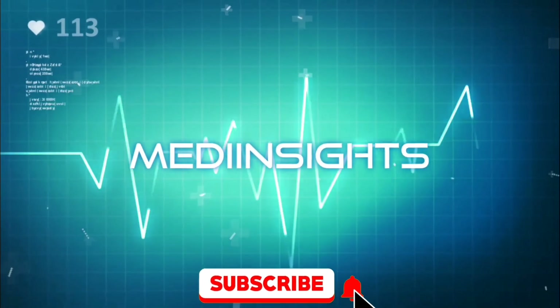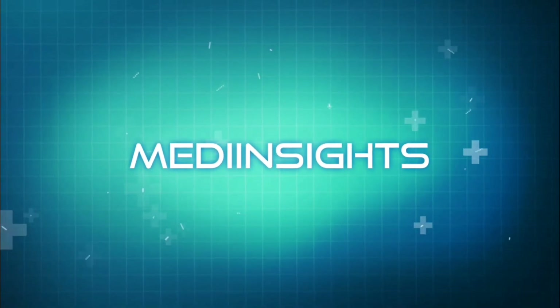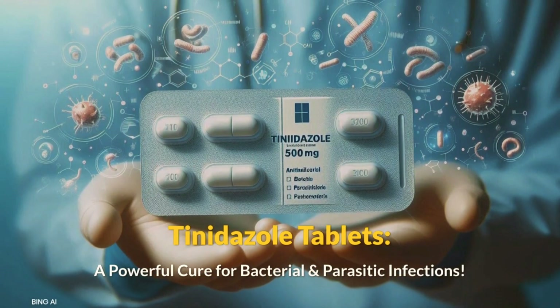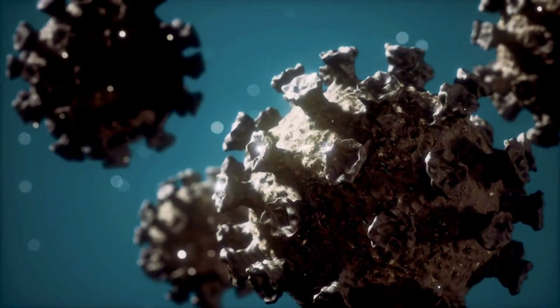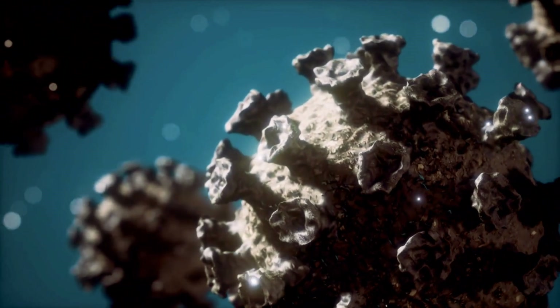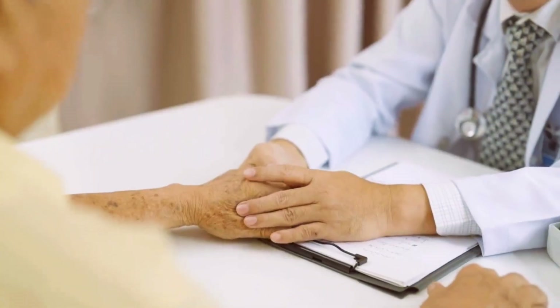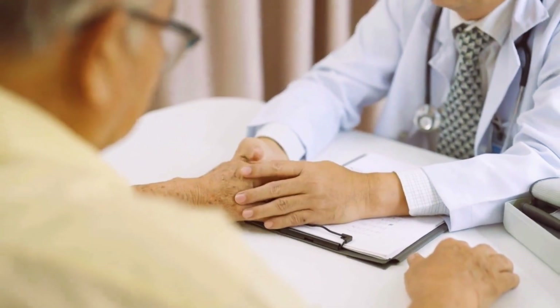Hello, everyone, and welcome back to MediInsights. Today, we're diving into tinidazole tablets, an essential medication used to treat bacterial and parasitic infections. From its uses and dosages to side effects and expert tips, we've got everything covered. Stay tuned.